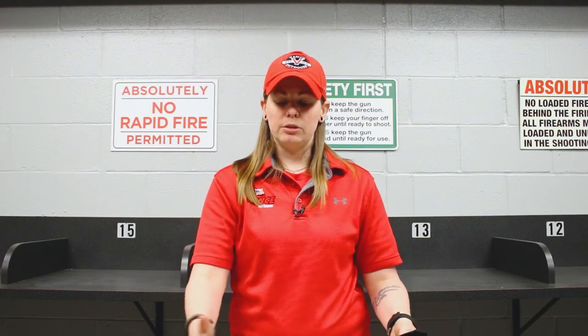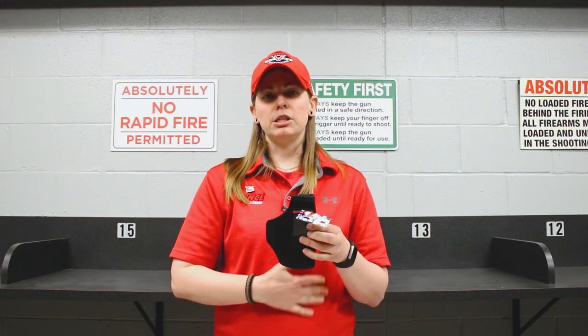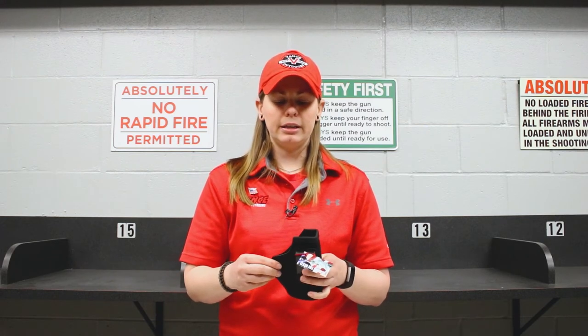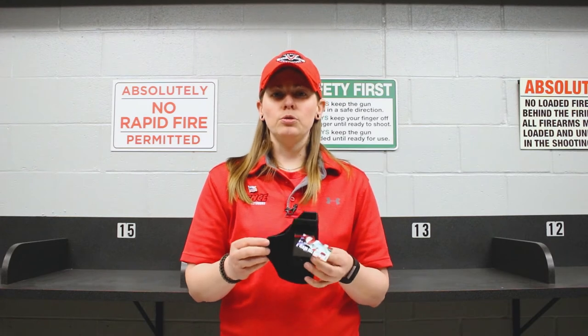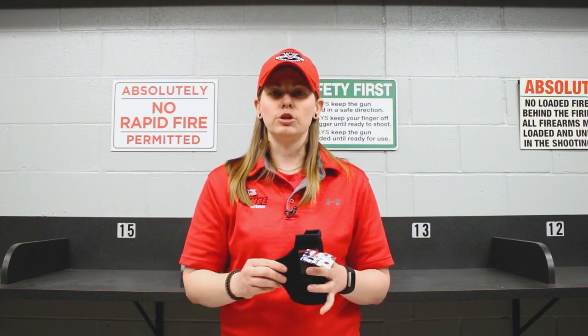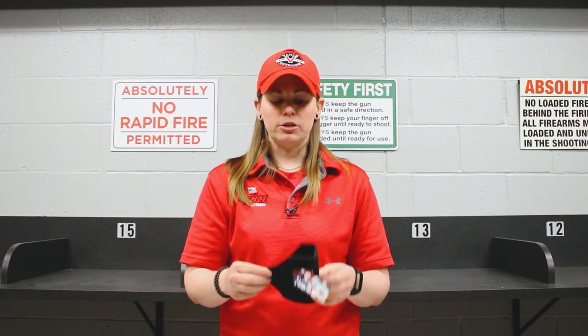Now in terms of products and what they're made out of — with leather holsters, some people like them because they feel really great against your skin and it doesn't feel like you're carrying a large hunk of plastic. But leather holsters do wear out over time, just because it's made of leather, especially if you're doing a lot of training where you're drawing consistently in and out of your holster, and you might find that you wear it out faster.